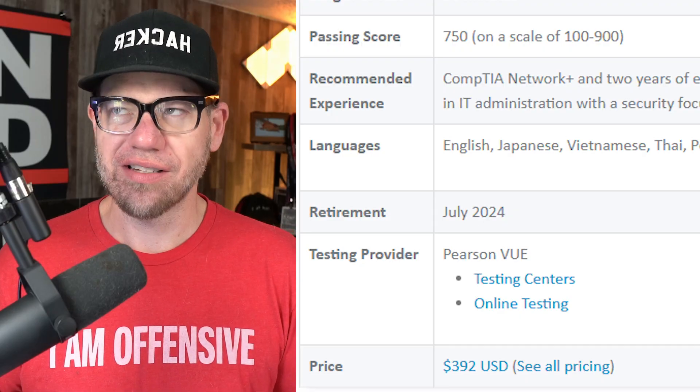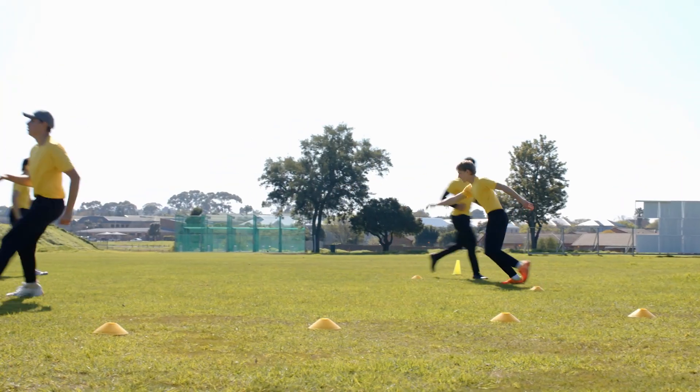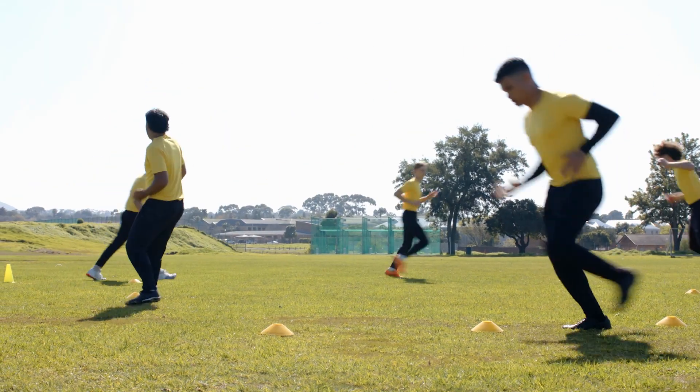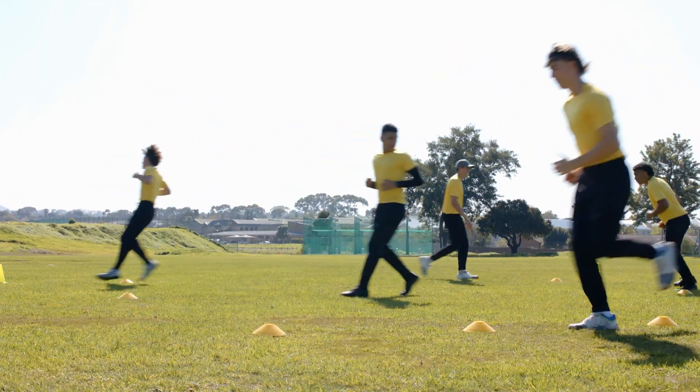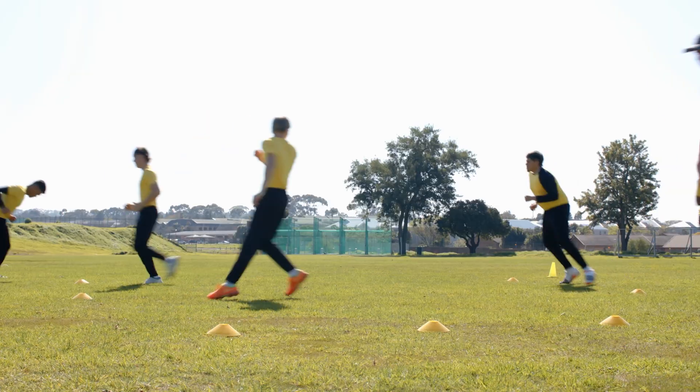Right now in 2025, the price of the Security+ certification is around $400. That is just the price to take the exam and potentially pass. The biggest difference with the Google Cybersecurity Certificate is that you achieve that certificate by going through the training materials that Coursera and Google offer to you. You don't really go through an exam per se — you're going through a learning experience, and once you complete that, you are certified that you've completed that learning objective.